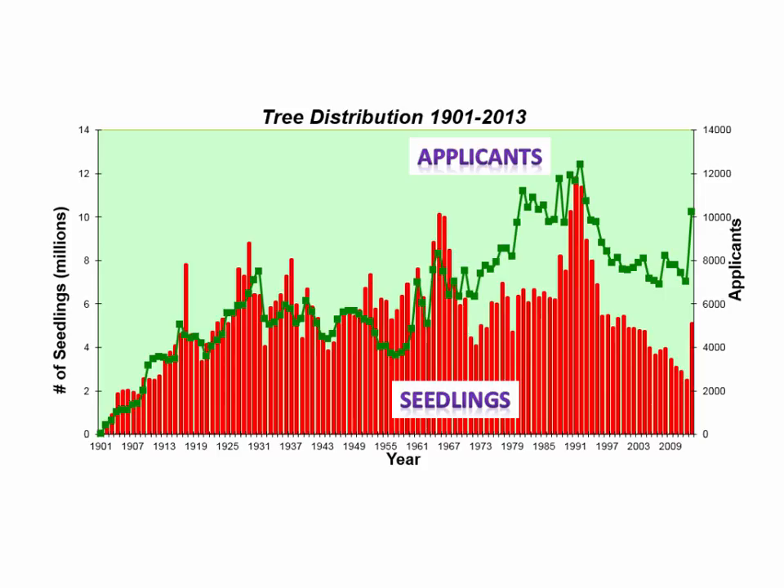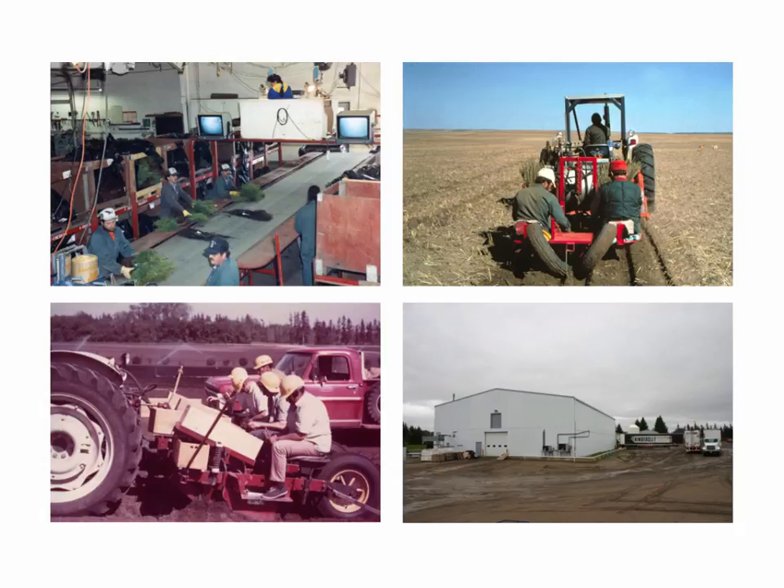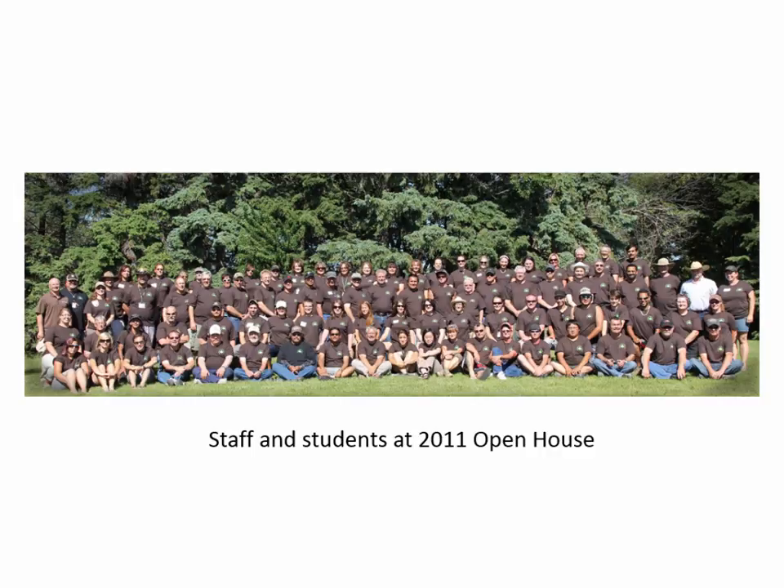On an average year, we could have somewhere around 6,000 to 7,000 applicants who'd send in their application form, and the trees would be sent out in the springtime. The 1980s major conservation programs led to the biggest year we ever had — 1991 — when 11 million seedlings were sent out. So there are a lot of field shelter belts that are very young and just coming into maturity, even though the program has ended. Older shelter belts are coming out, and with larger farms, the question is: what is agroforestry for the prairie provinces going to look like in the future?